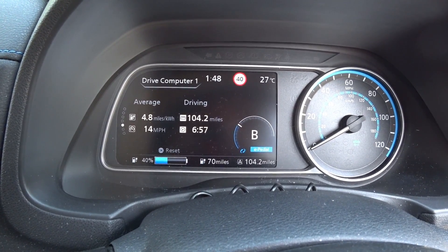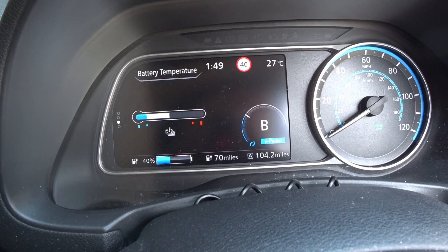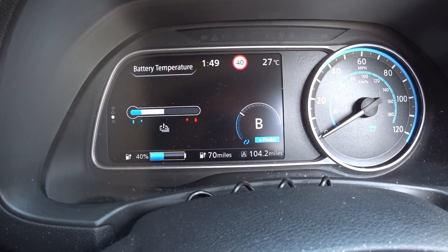I've been driving normally and had quite a lot of loads on — like two or three people — so this is going to be a good indication in a working environment. Still on 4.8 miles per kilowatt hour, so that hasn't changed. As far as the battery temperature is concerned, it is now up to about halfway.